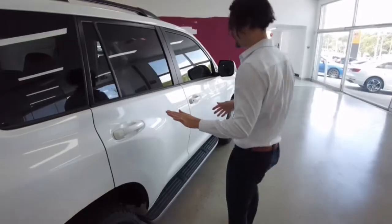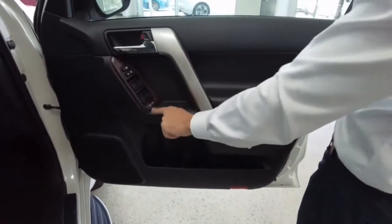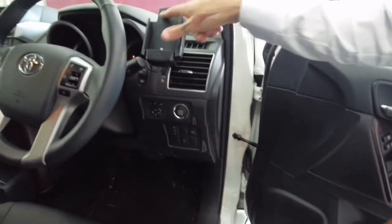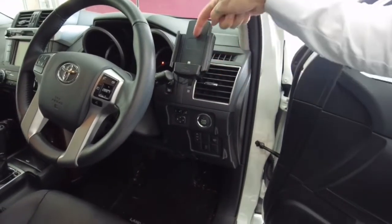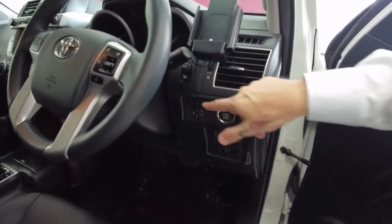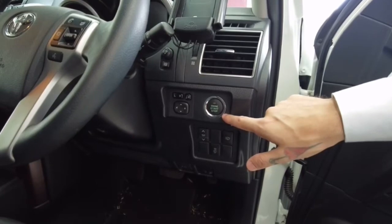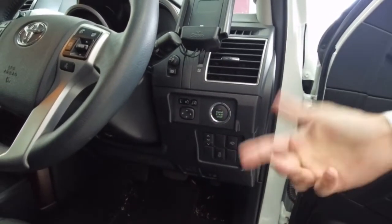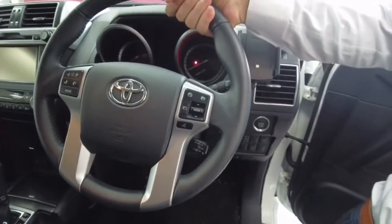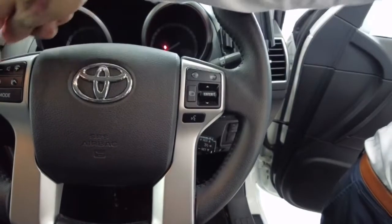Hello to the front. Starting at the door: chrome handlebar, power window controls, window lock, and lock and unlock of the vehicle. Moving in from top to bottom — Apple CarPlay is already installed; you just plug your phone in if you're an Apple user. Dropping down: odometer, adjustment for your side mirrors. Check out this one-touch engine start — no more key, you just press that button and the engine fires up.